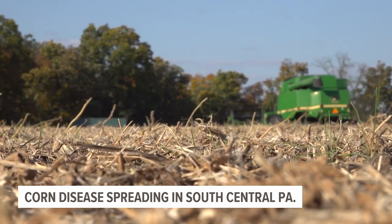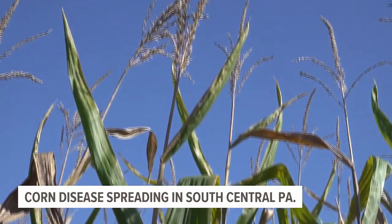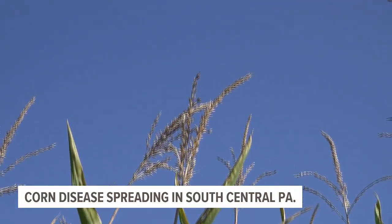In about a month, these fields will be planted with corn, the start of a cycle that repeats every year. But this year, farmers need to worry about a new threat: tar spot.